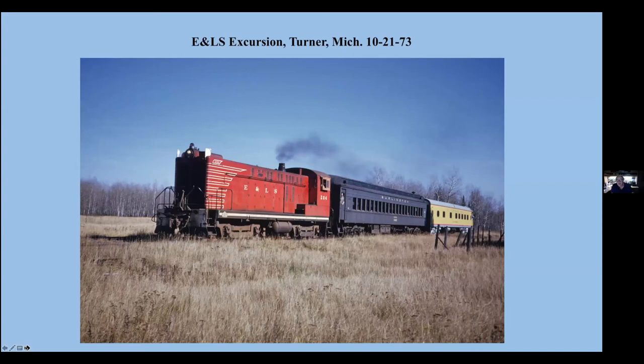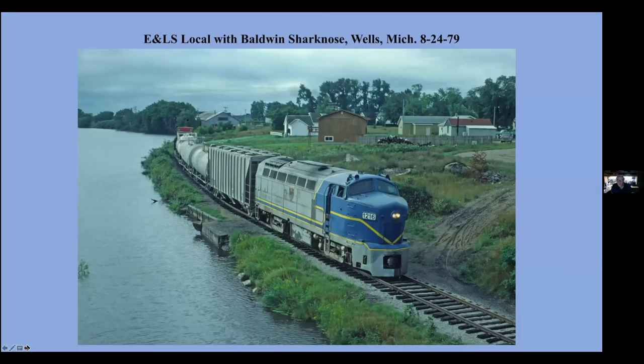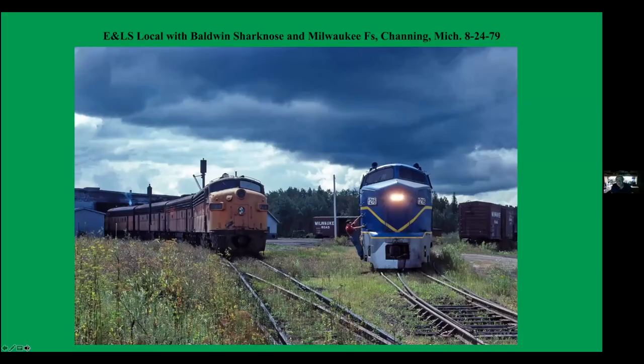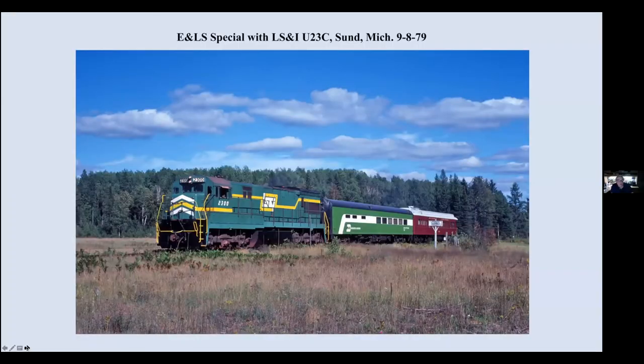Escanaba Lake Superior, a railroad I worked for in 1980 after John Larkin bought them. This is an excursion train in 1973 at Turner, Michigan. And for a while they used the shark noses — this is the shark nose leaving Wells heading to Channing on the Channing job. And further west up at Turner, Michigan, passing an old E-NLS coach. And turning on the Y at Channing with some Milwaukee Road F-units.